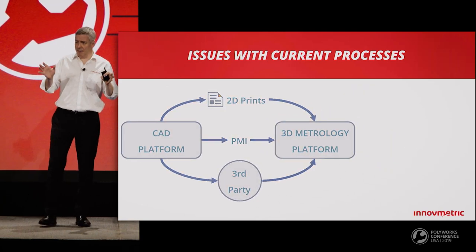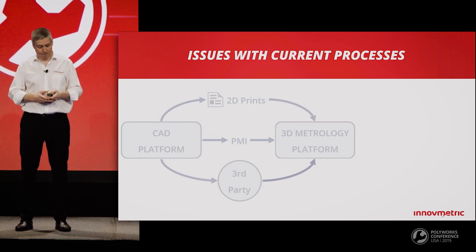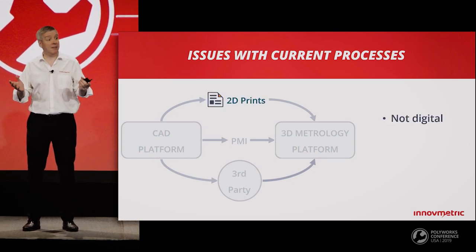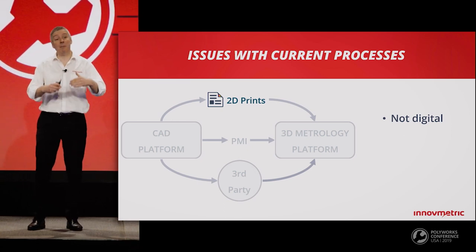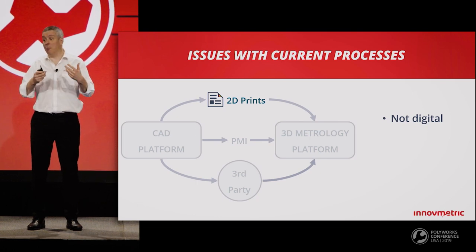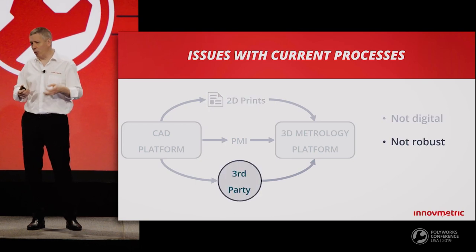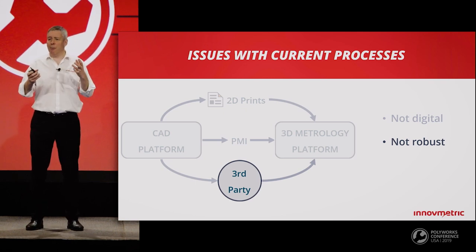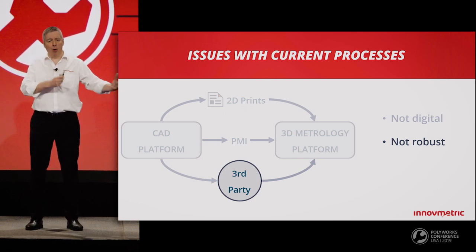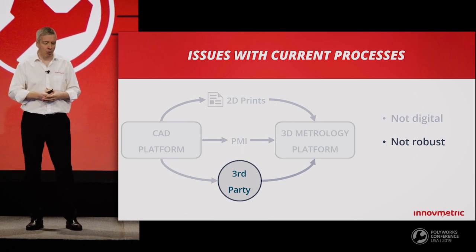Let me highlight some difficulties encountered by customers who use these processes. 2D prints are not digital, so the 3D measurement team has to recreate the inspection geometry and dimensions — a time-consuming operation that is prone to error. Using third-party software does not lead to a robust process because the CAD information and dimensions are floating between three different software systems from three different vendors — normally a fertile ground for compatibility issues.